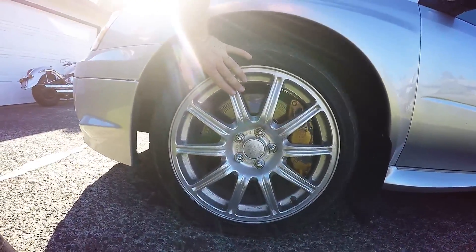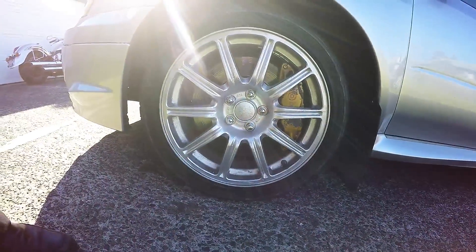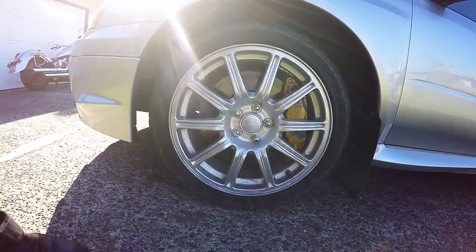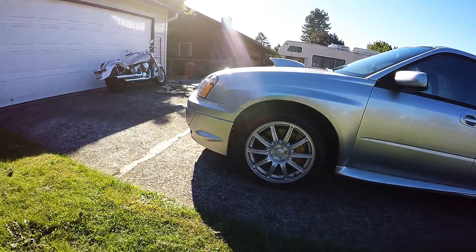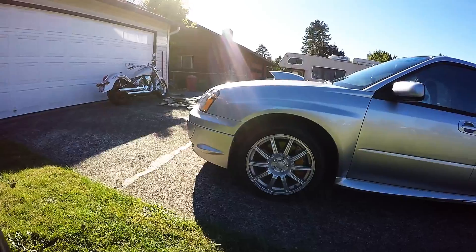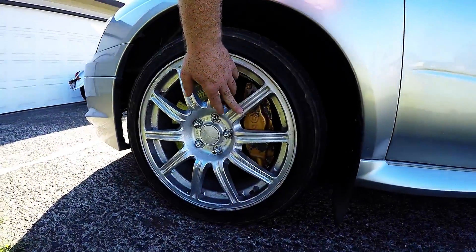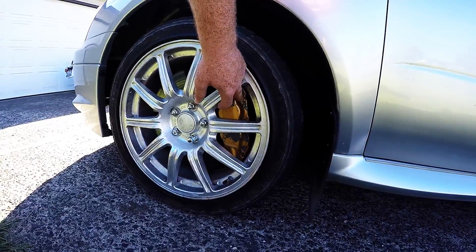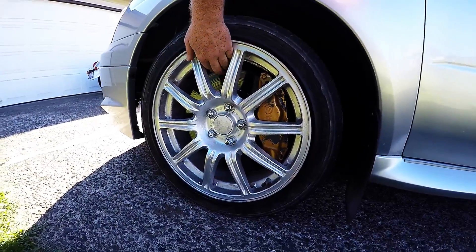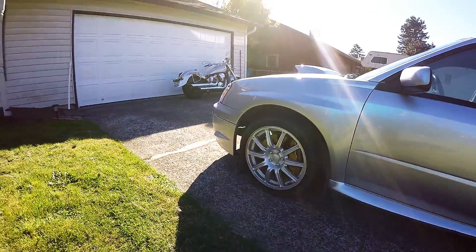The worst of the rims is the front driver's side. As I was telling you, they were pink — you can still see some pink down there. The problem is when they went to clean them, they thought it'd be a great idea to take off the pink plastic dip with airplane cleaner, and that really screwed up the Brembos along with the road and the rims.